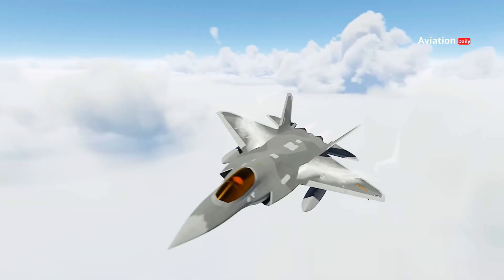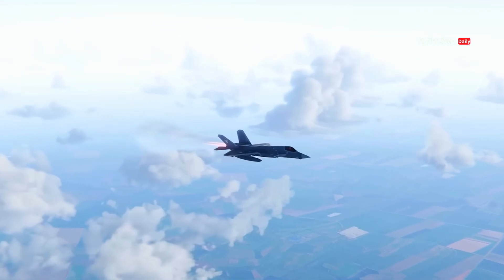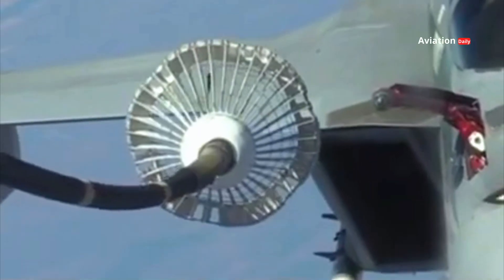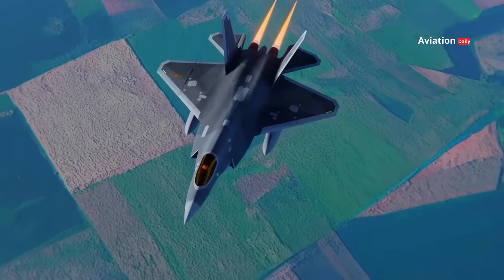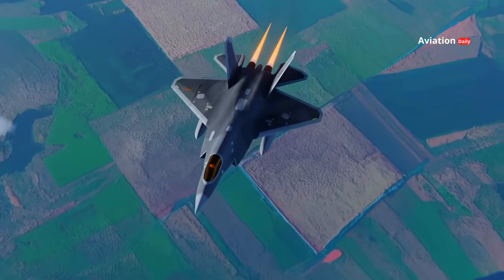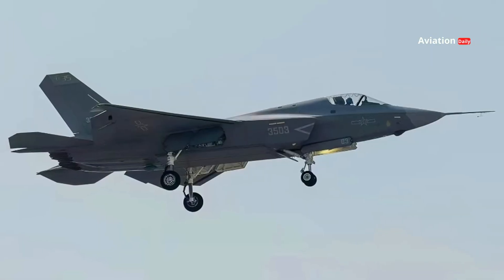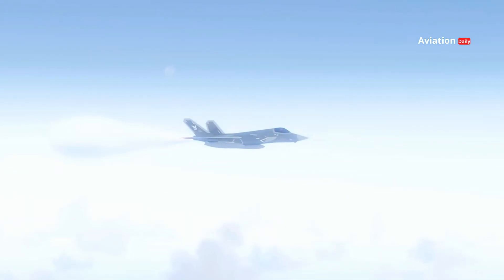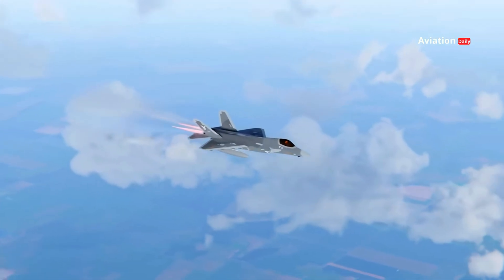The J-35 is expected to have a maximum speed close to Mach 1.8, with a wider operational range than its predecessor. Its ability to conduct mid-air refueling allows it to operate over longer ranges and for longer durations. Compared to the F-35, specific data on the J-35's performance is limited, but some military analysts estimate that the jet is designed to have combat capabilities that approach or even rival the F-35.